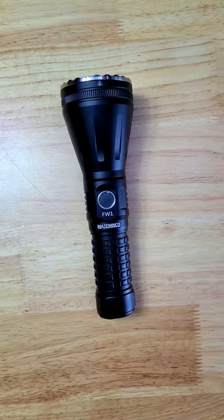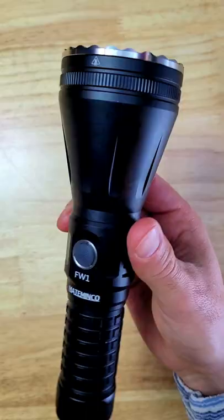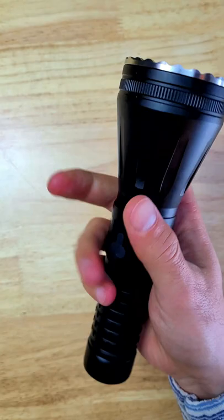Today I've got an awesome light to show off, sent to me courtesy of Neil's Gadgets. This is the Made Minko FW1 LEP laser light. The FW1 is powered by a 21700 battery and this is the mirror-style setup.